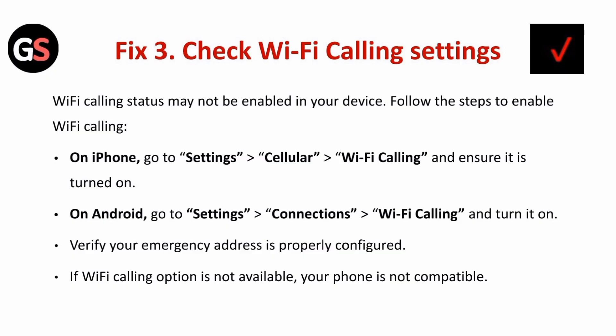Fix three is to check your Wi-Fi calling settings. Wi-Fi calling may not be enabled on your device. On iPhone, go to Settings, then Cellular, followed by Wi-Fi Calling, and ensure it is turned on.